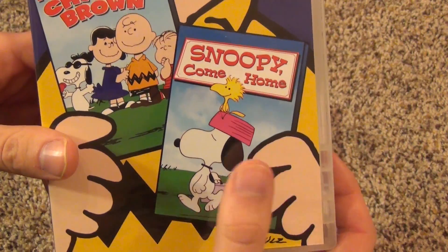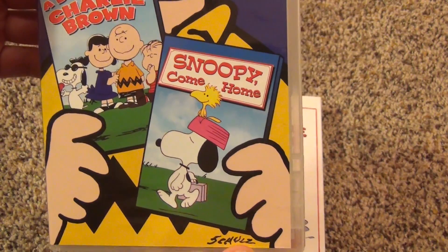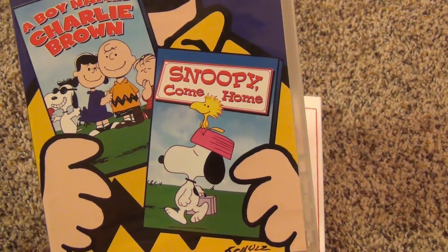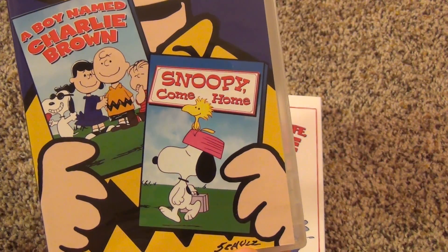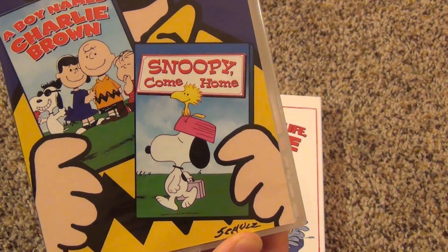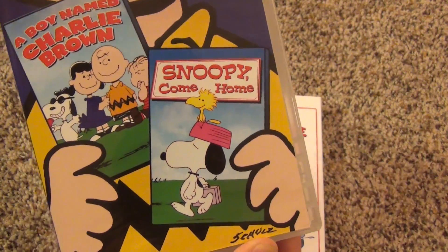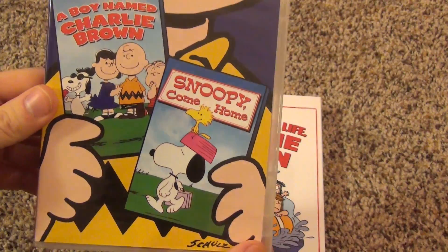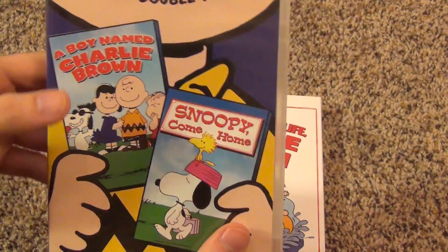Actually, just before making this video, I popped in Snoopy Come Home and watched part of it. They actually have the intro still in the original fullscreen, because if you were going to crop the intro, some of the words — like the voice actors' names and whatnot — would be cut off. So I think that's why they decided to keep it fullscreen for the intro, and then after that it abruptly goes to widescreen. So they cropped both of them.